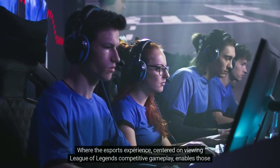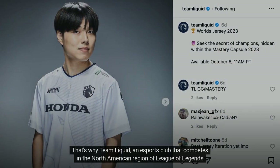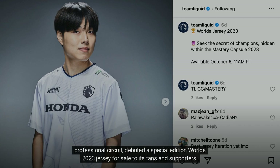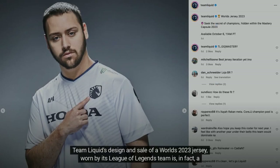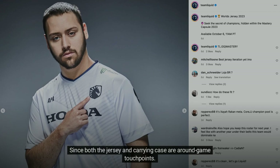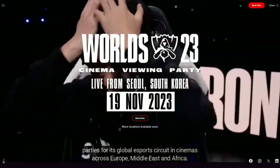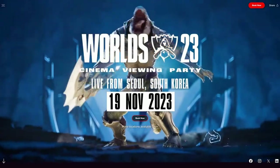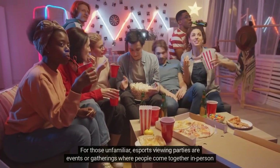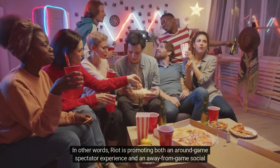Team Liquid, an esports club competing in the North American region of League of Legends' professional circuit, debuted a special edition Worlds 2023 jersey for sale to its fans. Team Liquid's design and sale of a Worlds 2023 jersey worn by its League of Legends team is a gaming marketing exercise on par with Louis Vuitton creating a Worlds carrying case, since both the jersey and carrying case are around-game touchpoints. Riot Games also partnered with theatrical distribution company Piece of Magic Entertainment to host viewing parties for its global esports circuit in cinemas across Europe, Middle East, and Africa.